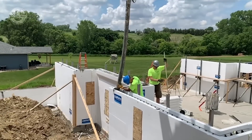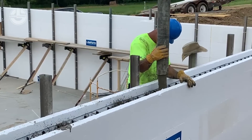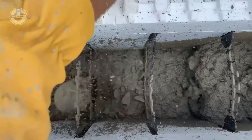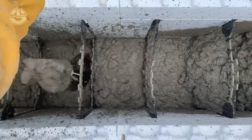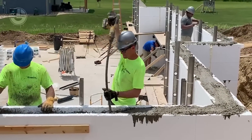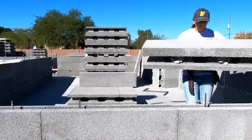Once the blocks are in place, concrete is poured into the hollow centers, creating a strong, insulated and durable wall. This method eliminates the need for traditional wood framing, insulation installation, and separate concrete pouring, combining all these steps into one efficient process. The result is a highly insulated, energy-efficient home that is also strong and resilient.